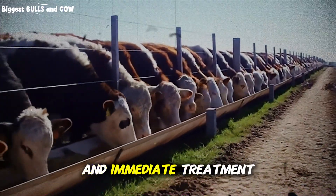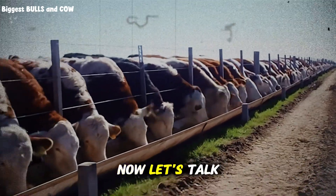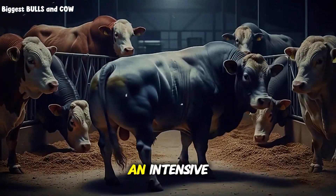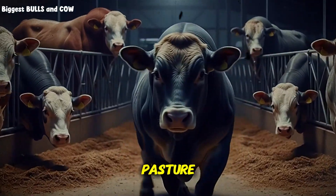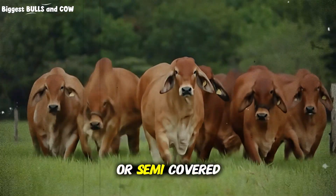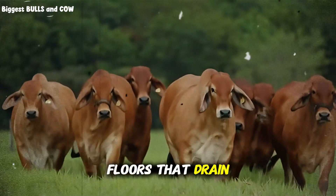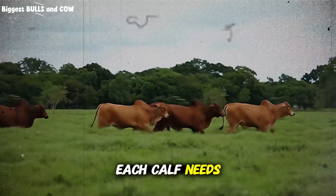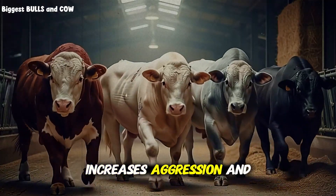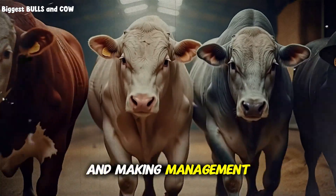Let's talk about facilities and space management. You cannot run an intensive four-month program in a muddy pasture — these animals need a controlled environment. Ideally, you're working with covered or semi-covered pens that protect from extreme weather, and concrete or packed dirt floors that drain well and can be cleaned regularly. Each calf needs approximately 50 to 70 square feet of space. Too little space increases aggression and disease transmission; too much wastes resources and makes management harder.